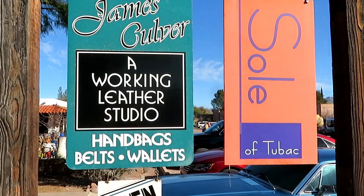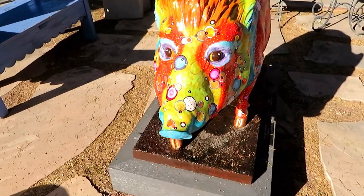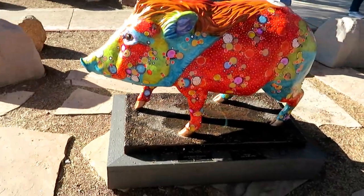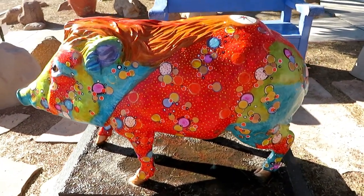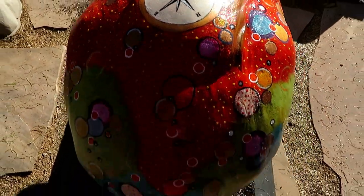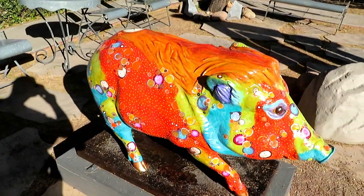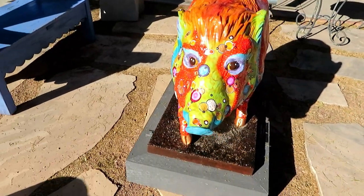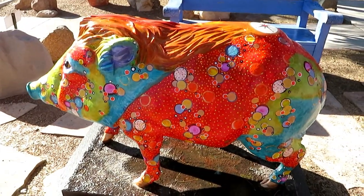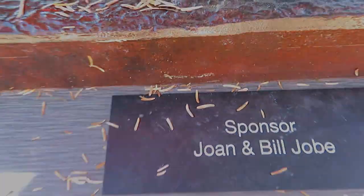We are in front of James Culver Leatherworks and Sole of Two Box Shoe Store and this is our next painted javelina. Look at that — looks like his eyeballs are looking right at me. It looks very beautiful. It's got a compass up here. Let's get one more good look — there he is. There's your artist and your sponsor.